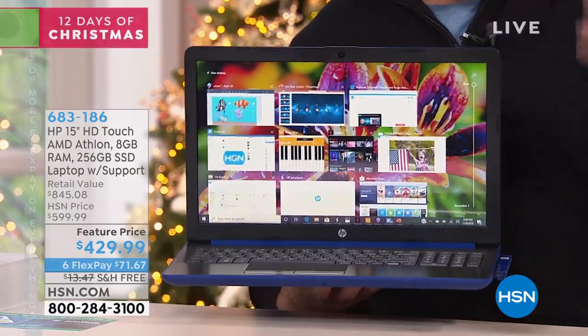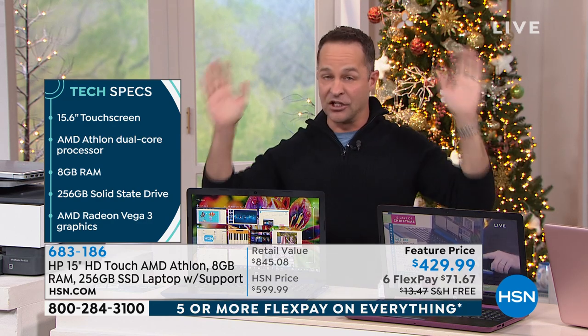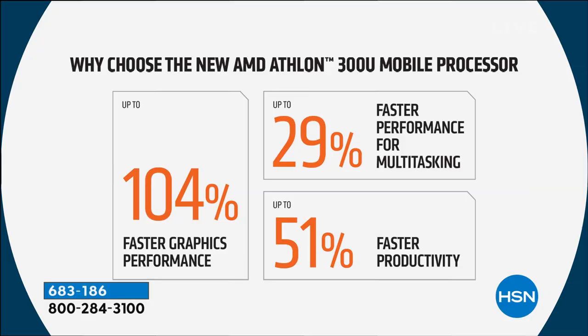Just in this quick overview portion, I also want to mention — we are the only place this year until 2020, nobody else except us and our sister station QVC, will have the brand new Athlon processor from AMD. The brand new Athlon processor is built in here, making your computer graphics 104% faster. Quick overview: 104% faster graphics, 51% faster productivity, 29% faster multitasking. That's a lot faster — 10% faster is already a lot, so 100% means twice as fast.